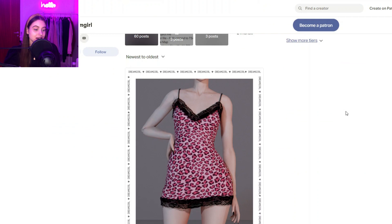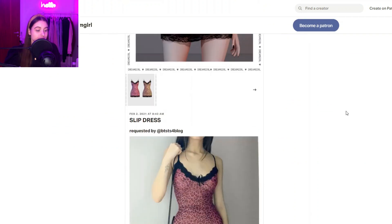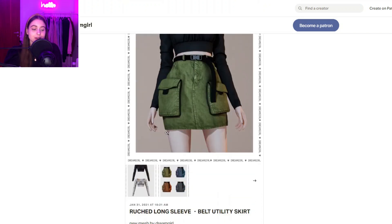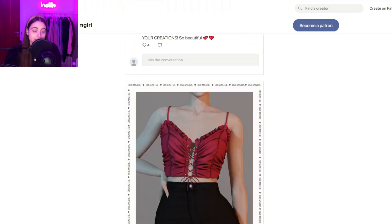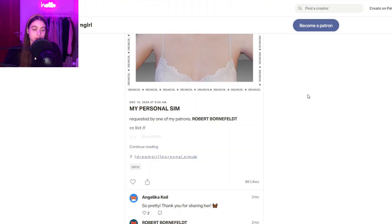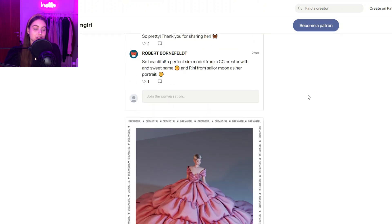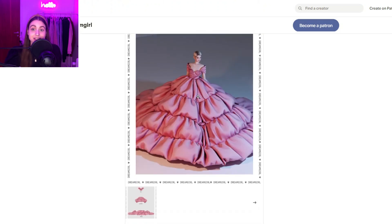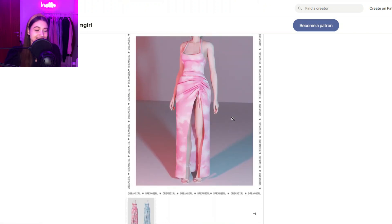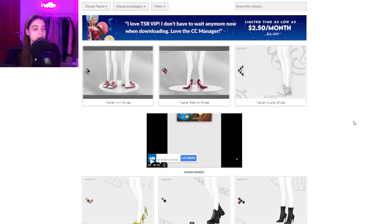Then we have Dream Girl, which is another clothing and shoe creator — and a couple of other things they create as well. You can see super nice creations. They're also known for their lashes, which are their most popular creations, but I definitely suggest checking out their other clothing too because I got this dress and it is so amazing, so pretty.